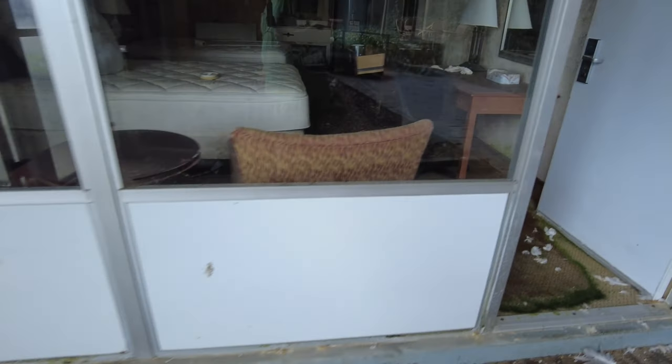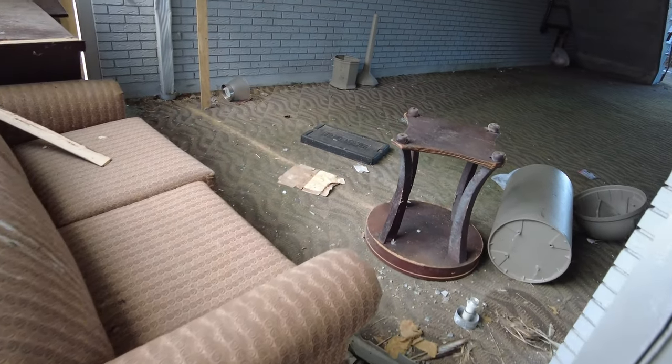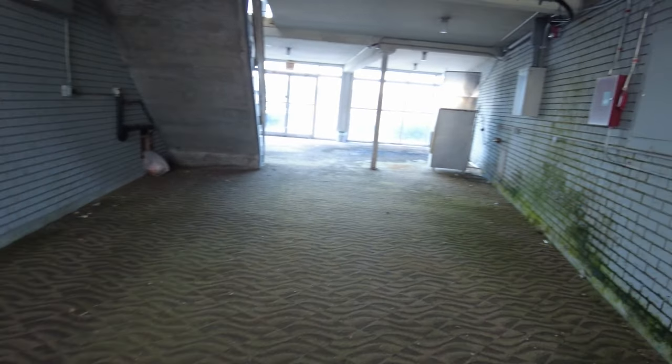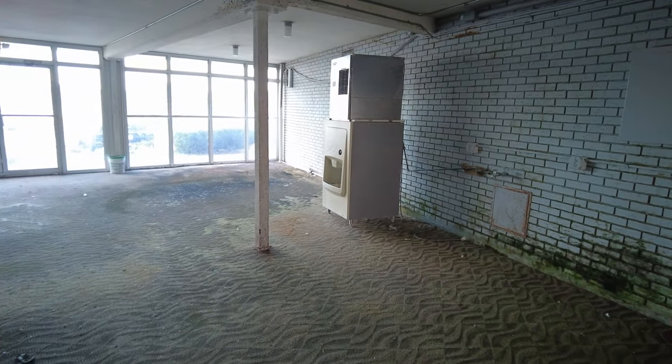That room is cool — that's a cool shot right there because of the decay, the mold. Is there anything outside? I'm going to look. I see like an ice machine right here. There's a door right out that side door right there — I think it's locked. Yeah, they have a lock.